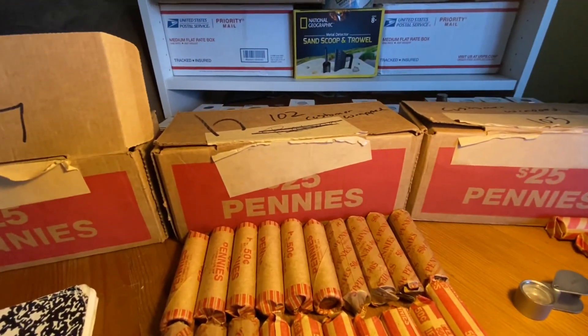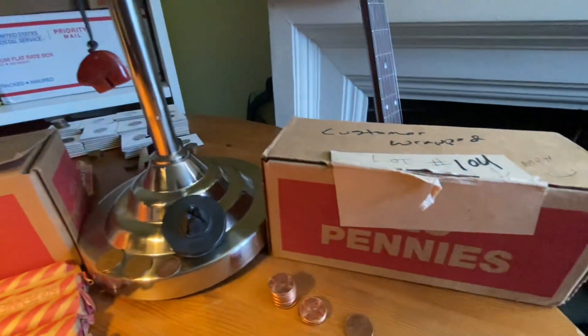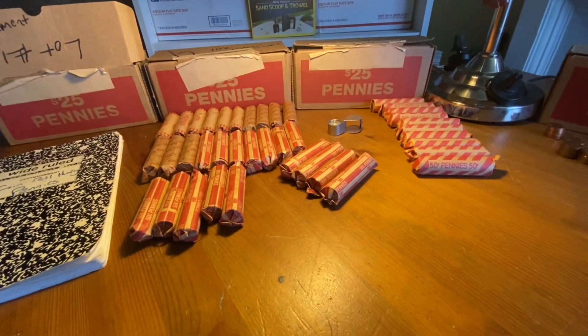And then my next increment, 104 — so I've got a lot of cents to open up coming up, and I'm real happy about that.